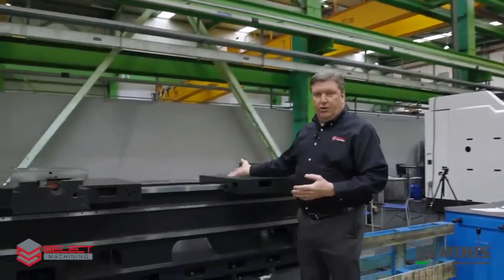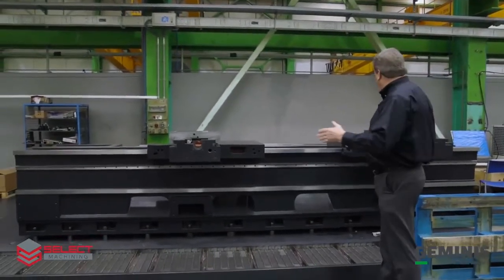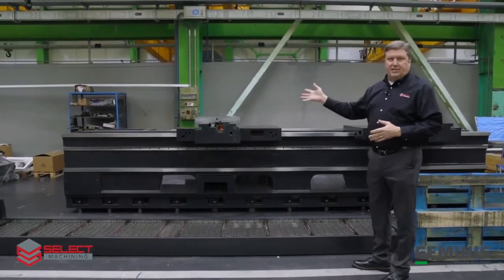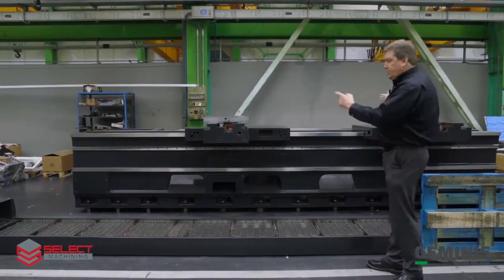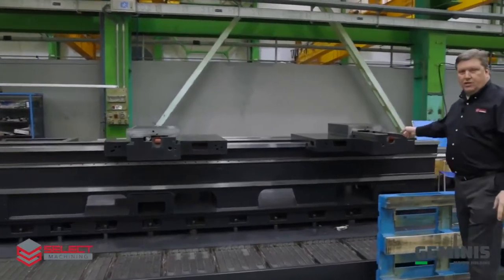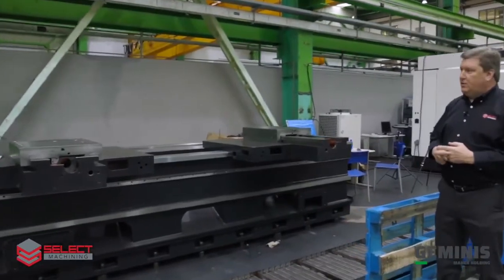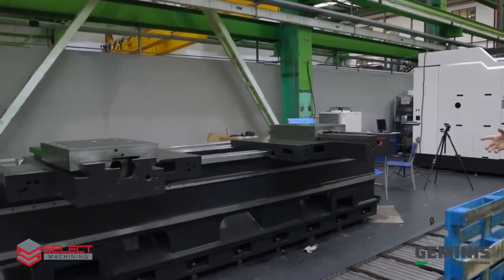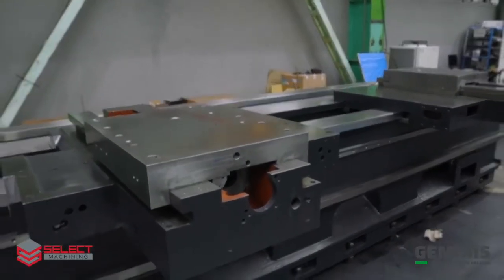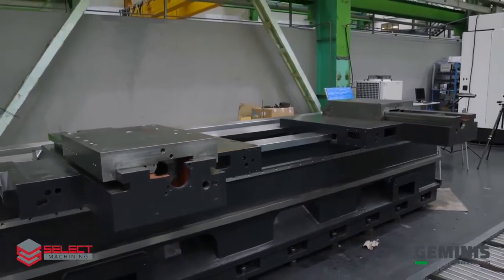This is another unique machine — a relatively short bed, probably only three meters between centers, but it's a GT7-size machine with two carriages. You can see one cross slide here and one cross slide here, so we can have two turrets on a single bed. If you're doing large shafts that require turning on both ends, you could use this design and turn both ends toward the center.